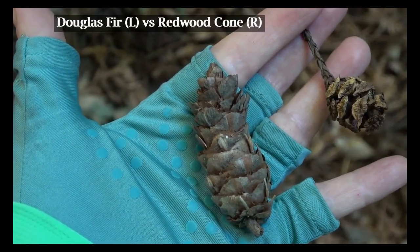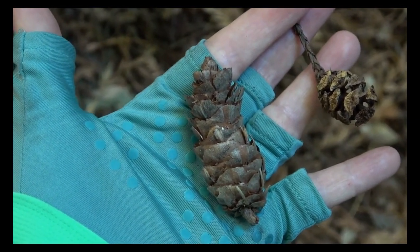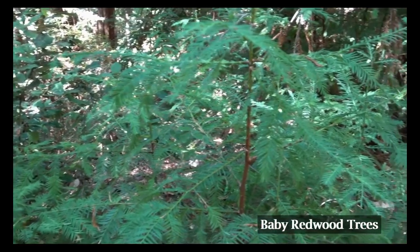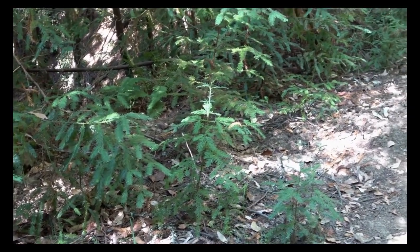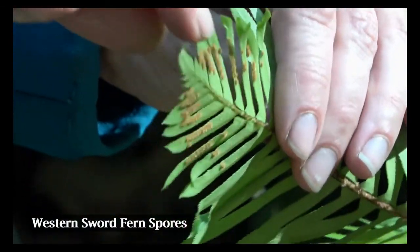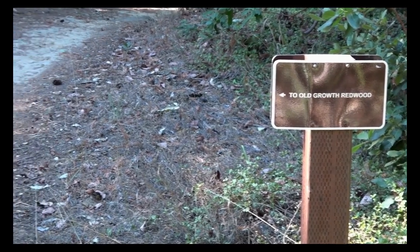I find a Douglas fir cone and compare it in size to the redwood cone. Douglas firs grow at most to 70 feet tall, and their cone is three times the size of the redwood cone, while redwoods grow up to 350 feet tall. We hear the sound of the yellow-rumped warbler and Cassin's vireo as we walk by a large patch of baby redwood trees that are three to four feet tall. Deborah finds a western sword fern and looks on the underside of its leaves to find small brown spores.